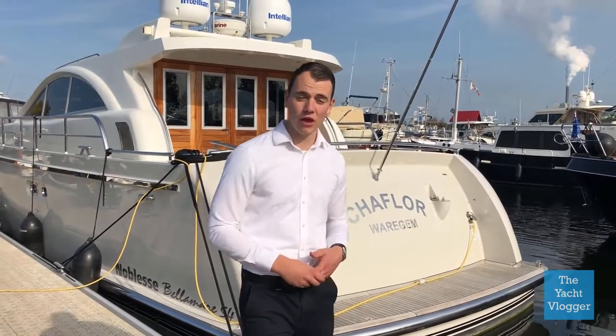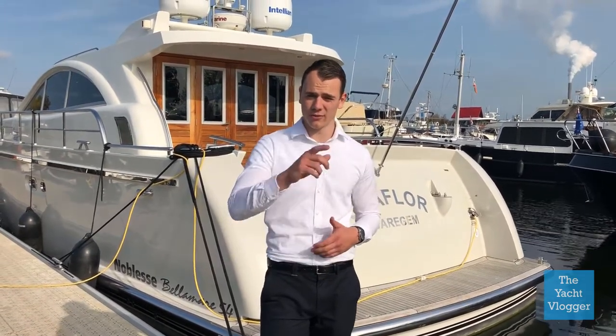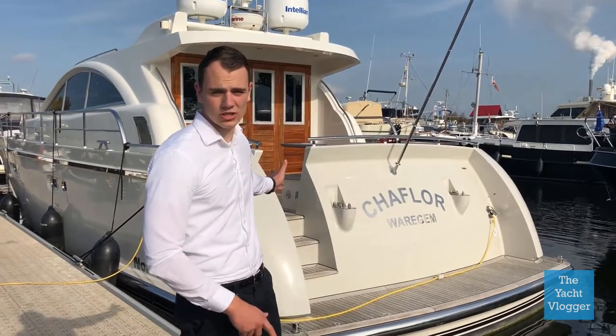Welcome everybody to our third vlog. If you haven't checked out our first or second vlog, there's a link up here or a link in the description. Today we are again at Drimmelen, at Sterkenburg Yachting, who is providing us this 16 meter Noblesse Yacht.